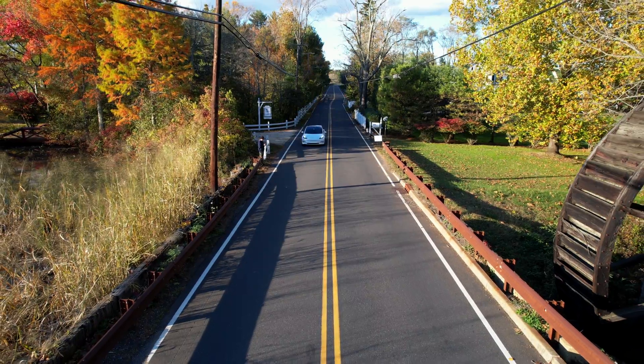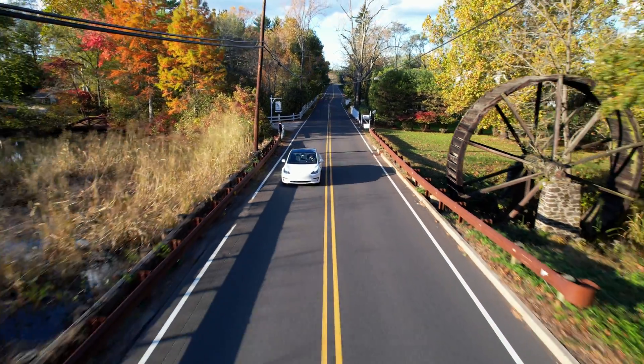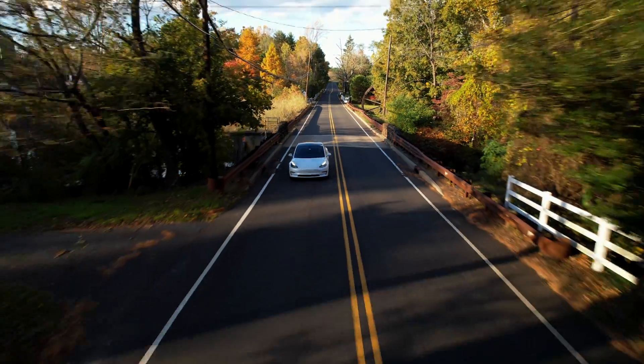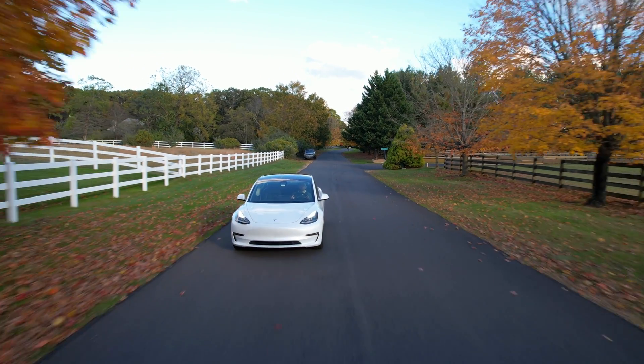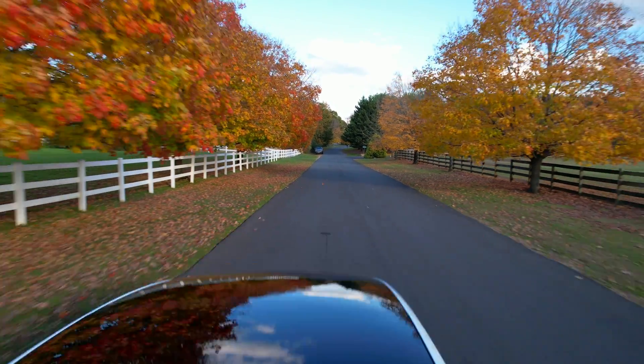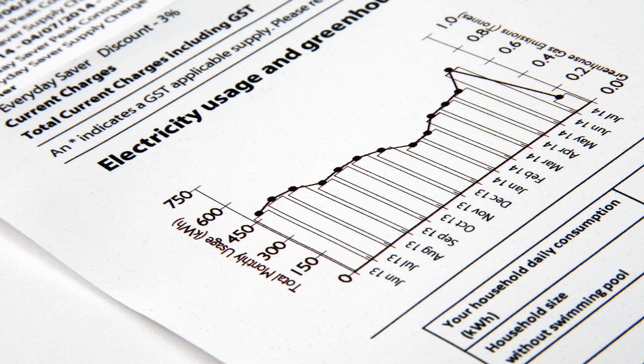When we talk about range, we mean how far your Tesla can go on one charge. Like battery capacity, this also varies by model — the Tesla Model 3 Long Range, for example, can go 353 miles on one charge. How many miles you drive per month is pretty self-explanatory; the average American drives 1,200 miles per month.